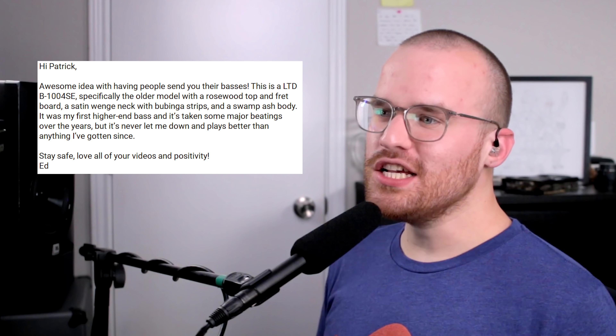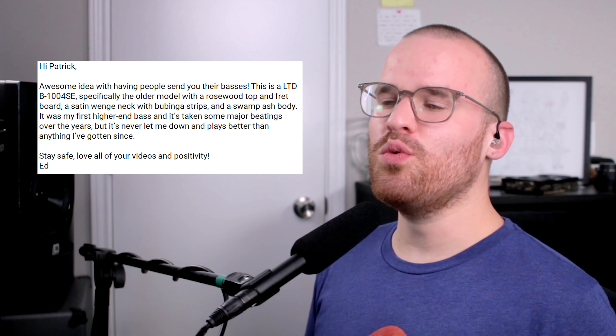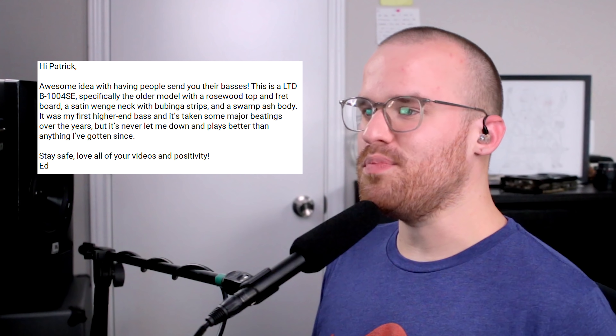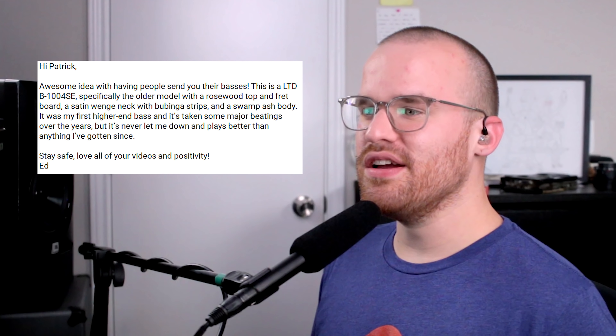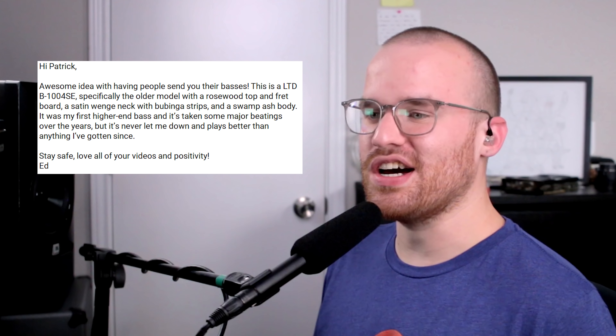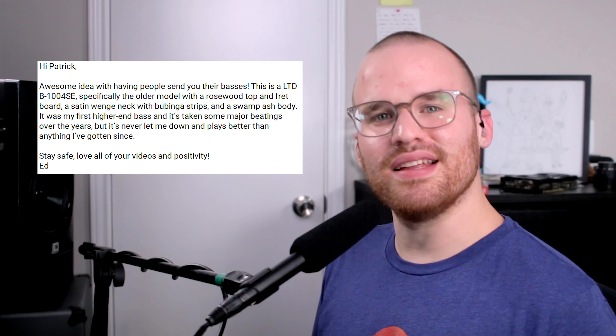From Ed, he says: 'Hi Patrick, awesome idea with having people send you their basses. This is an LTD B1004SE, specifically the older model with a rosewood top and fretboard, a satin wenge neck with bubinga strips and a swamp ash body. It was my first higher end bass and it's taken some major beatings over the years, but it's never let me down and plays better than anything I've gotten since. Stay safe, love all your videos and positivity — Ed.' Oh dude, that's pretty sick. I really like the multi-scale features of it, the wood of that body is absolutely gorgeous. I don't know if I really care for the body style itself, but it looks really ergonomic with the cuts on it — that is just super slick looking and really comfy to play.